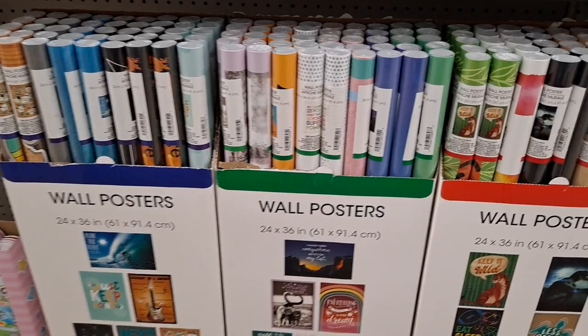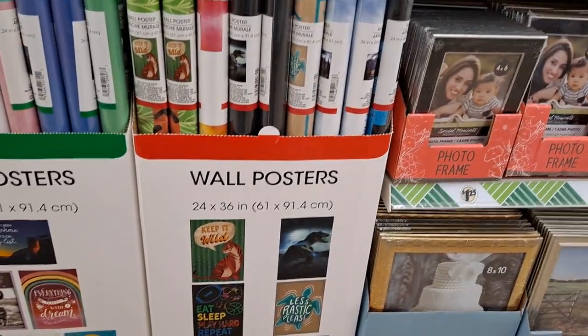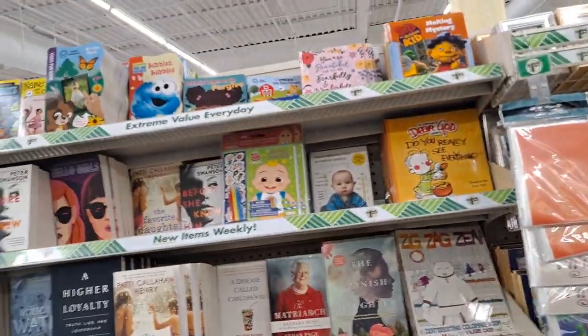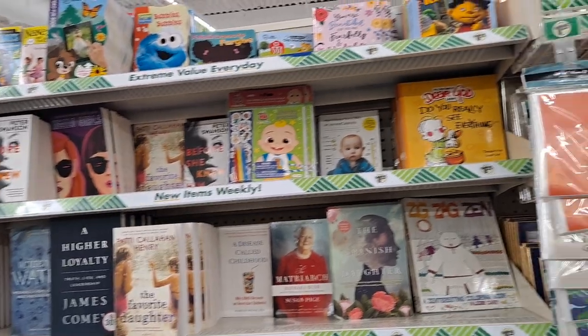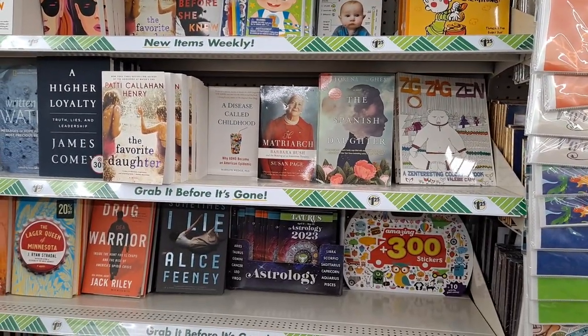These are really cute. The books! I'm going to come back to the books — I can't wait to go through this.